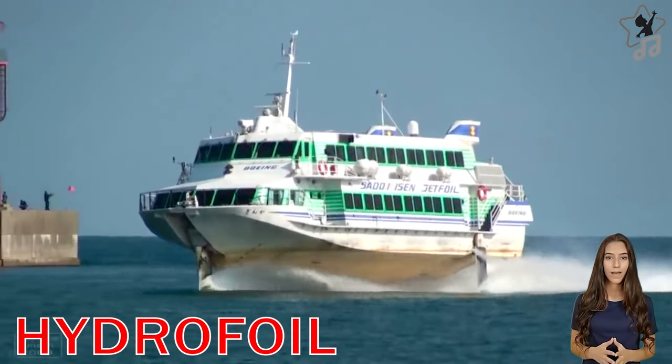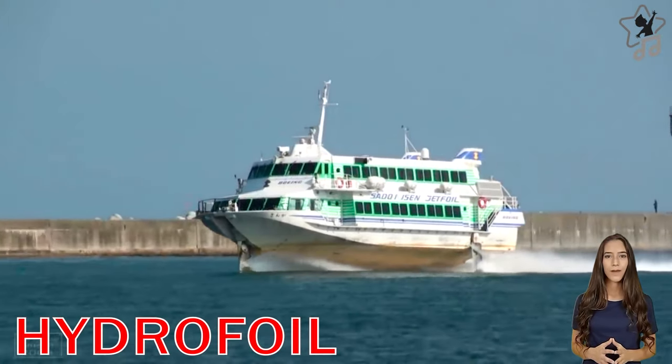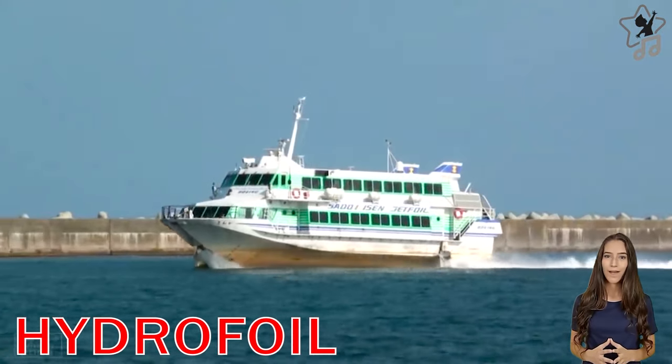Hydrofoil. Hydrofoils have a shape and purpose similar to an airplane wing. As the hydrofoil accelerates, the hydrofoils lift the boat's hull out of the water, reducing drag and allowing for greater speed.